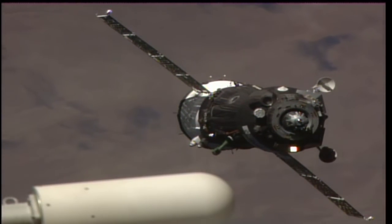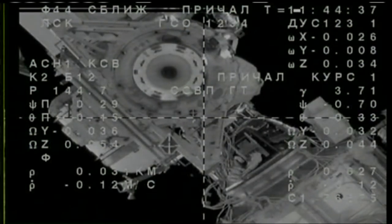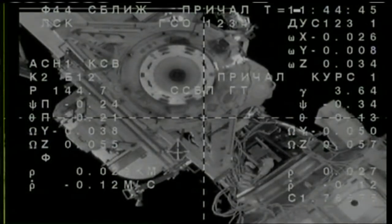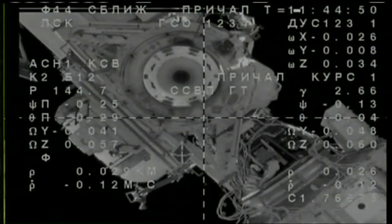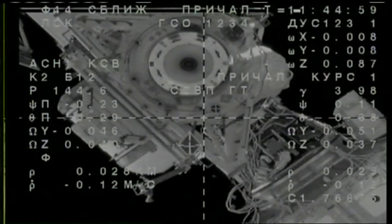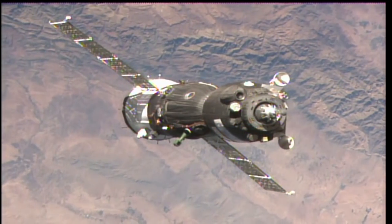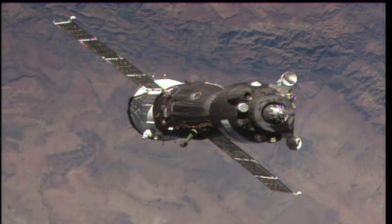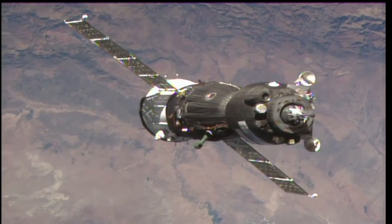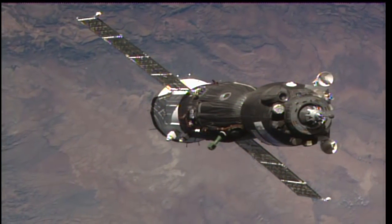We have a visual confirmation on the docking target. Copy. We have confirmation on the range which is 30 meters. Velocity is 0.12. A small deviation along the roll axis to the left. Range is 23.